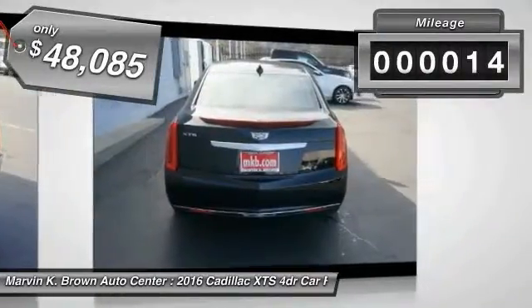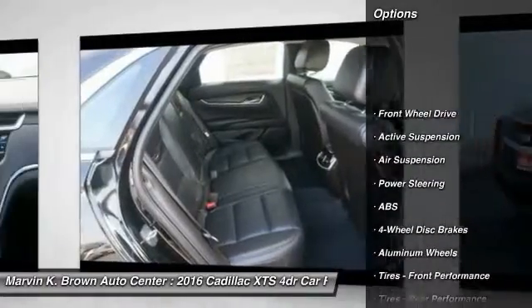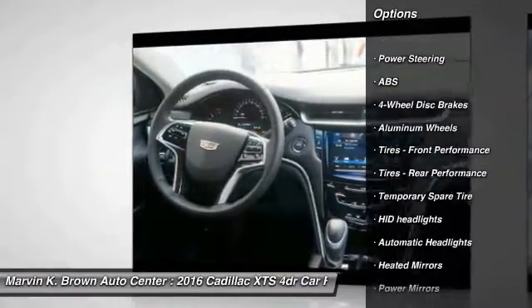This vehicle has less than 100 miles. Here are some of this vehicle's great options: stability control, traction control, remote engine start, keyless entry, and anti-lock braking system.